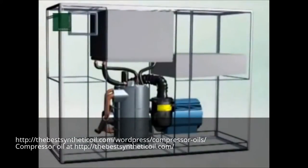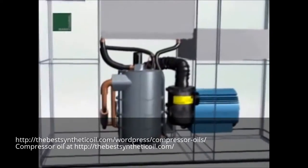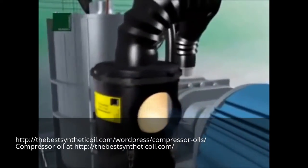Compressed air generated by compressors is essential for many industrial processes and indispensable at almost all building sites. The most widespread technology used to generate compressed air is the oil injected screw compressor.